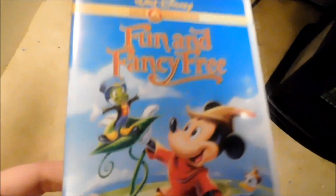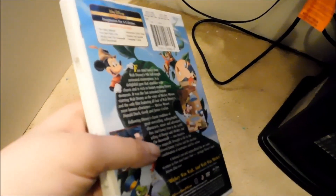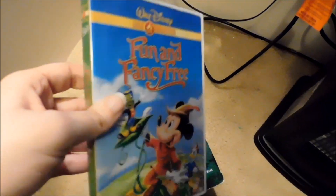This one I know is out of print — it's the Fun and Fantasy Free DVD, the Gold Collection Edition. A lot of the Gold Collection titles I think are out of print. I also got a Goofy Movie on that same Gold Collection format, but I'm not sure if that one's in print or not. I don't know if there's another edition of Fun and Fantasy Free currently out there.